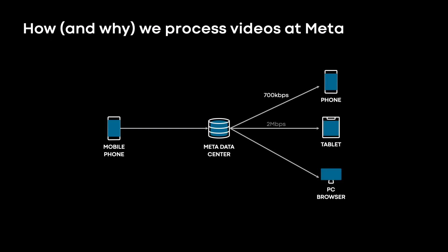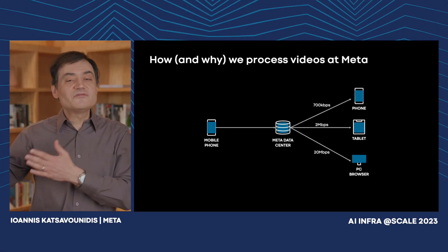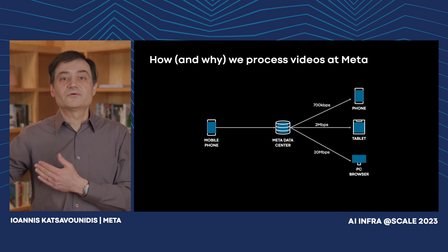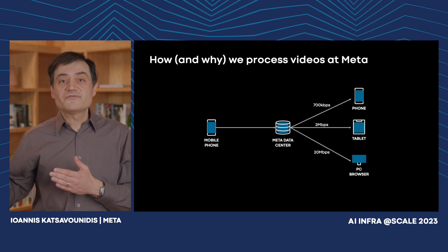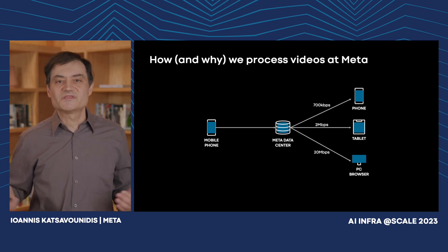Here is how and why we process videos at Meta. Everything starts with video on your mobile phone that first gets uploaded to our data centers. There it gets transcoded into different formats and different resolutions — for example, one may need to deliver it to a mobile phone at 700 kilobits per second, or a tablet connected on Wi-Fi at 2 megabits per second, or your browser on your computer at 20 megabits per second.